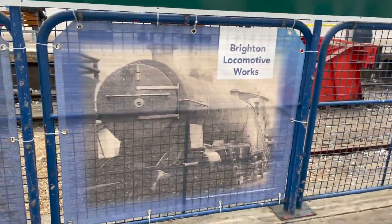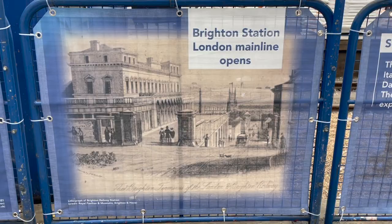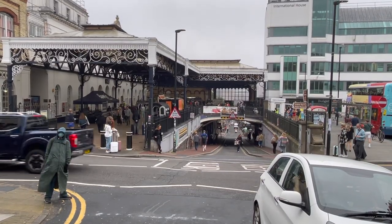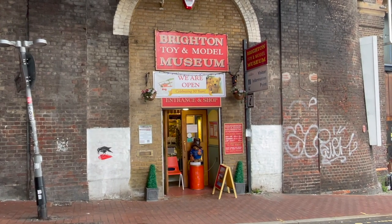On my way out I saw this cool poster showing another H2 Atlantic being built at Brighton Works, and this picture is showing what Brighton Station looked like originally in that same position now. In that archway, if we follow it down, we'll find the Brighton Toy and Model Museum.